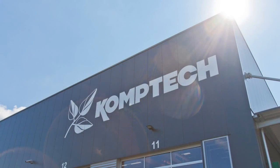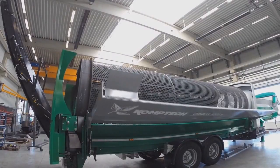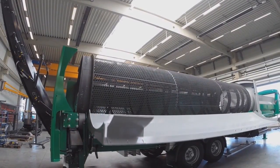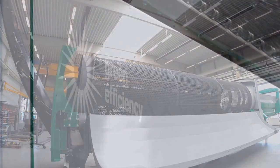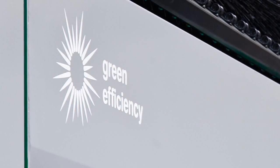Based in Alda, in the Münsterland region of Germany, CompTech Umwelttechnik Deutschland specializes in screening machines, including the world's largest mobile drum screens. With its green efficiency program, the company implements a sustainable concept for reducing maintenance and energy costs.